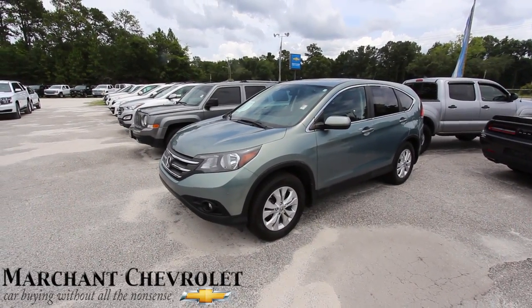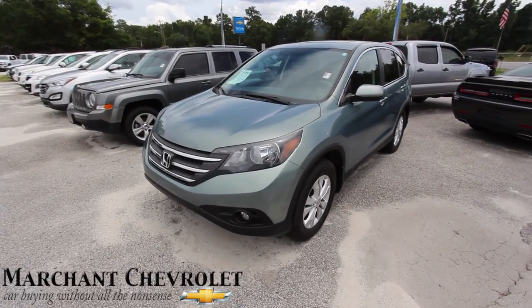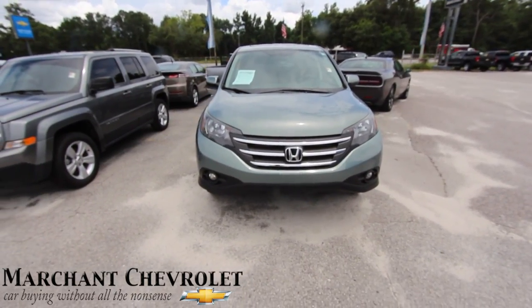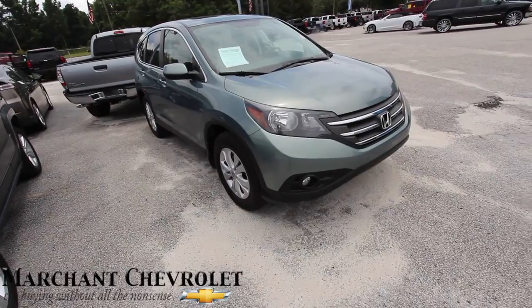Hey everybody, let's take a look at the Honda CRV 2012 at Merchant Chevrolet. Good looking car — Honda is reliable, resale value is good, and they're nice cars. Good on fuel too, and safety.